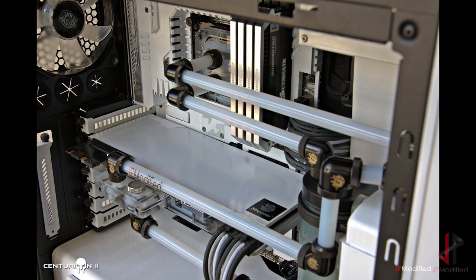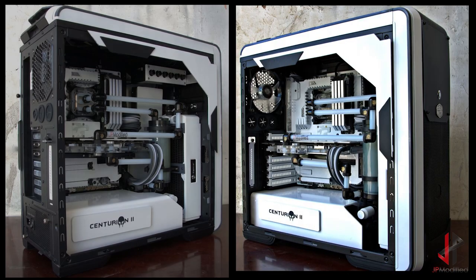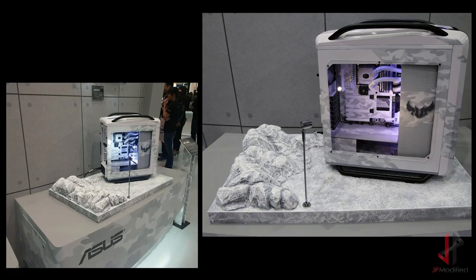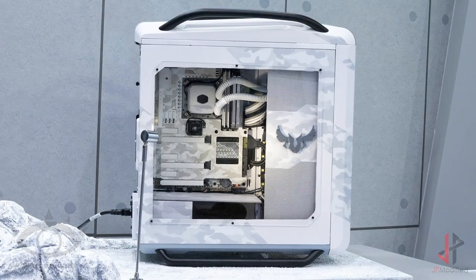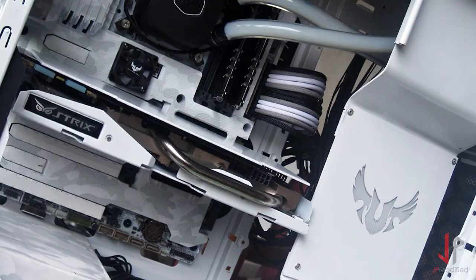A few years later I built another Centurion — I called it Centurion 2. This was my first project with Bitspower and also one of my first projects with Asus. Another highlight of my career was when Asus asked me to build a display build for them at Computex 2014, to feature the release of the Asus Sabretooth Mark S. Asus also had a competition to celebrate their 500 millionth motherboard sold.